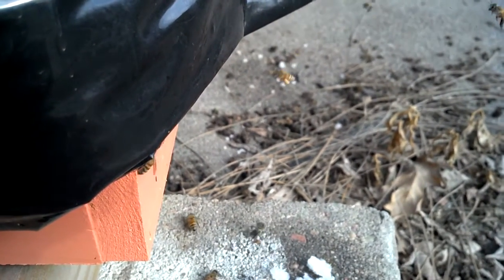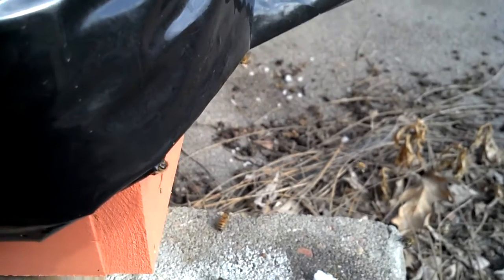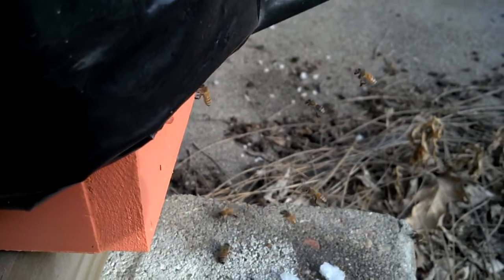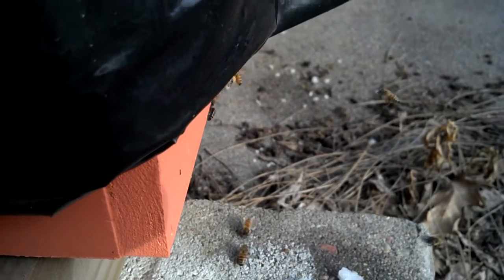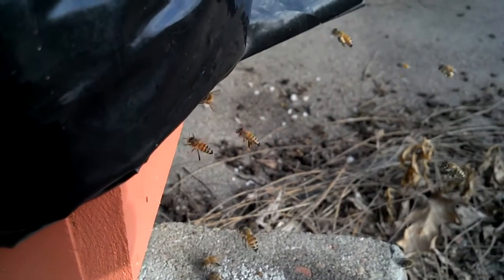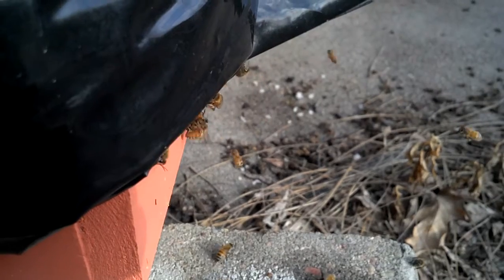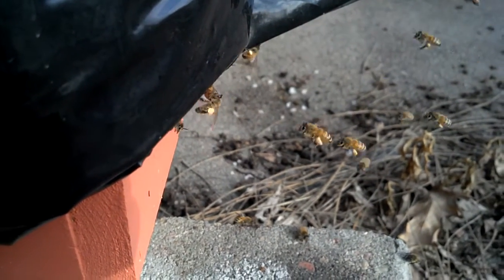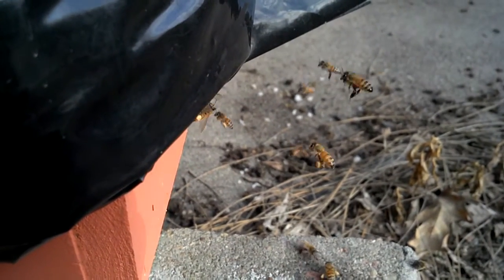It is February 1st and these girls are bringing in pollen, which is kind of cool. It's a real light color pollen and they're bringing it in fast and furious. It's a good sign — they are active.